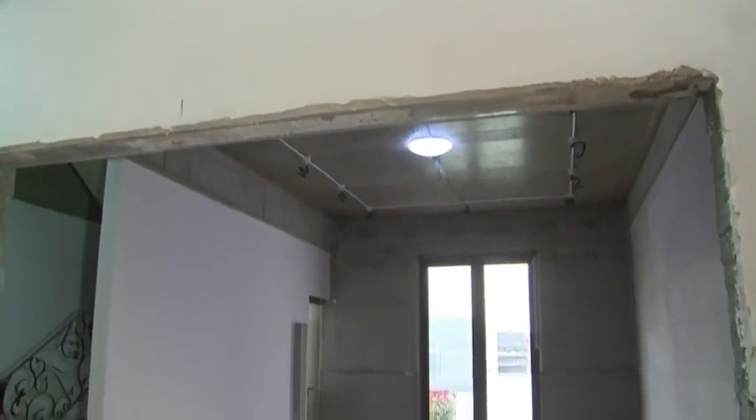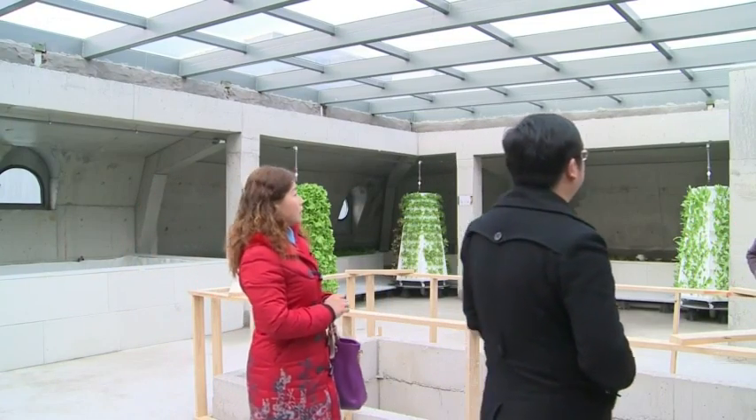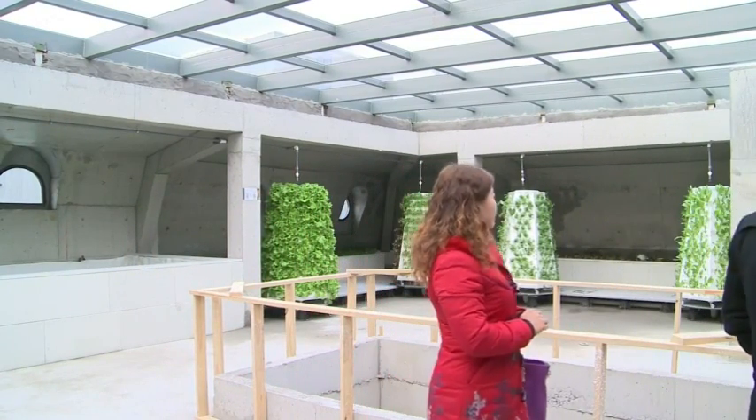The development company says it already has 10 orders for the villa and 20,000 orders for smaller houses from the Egyptian government. Maggie Mazzetti, Associated Press.